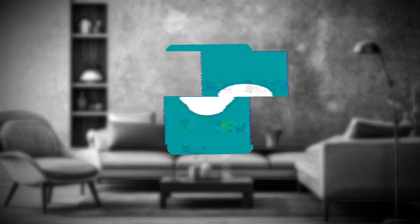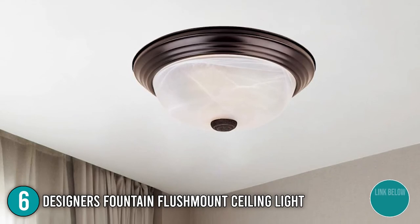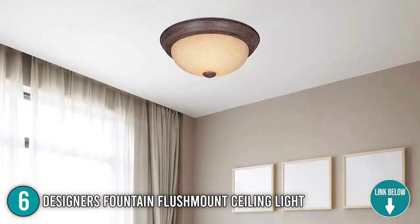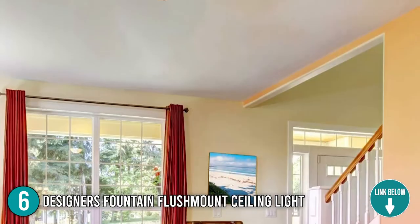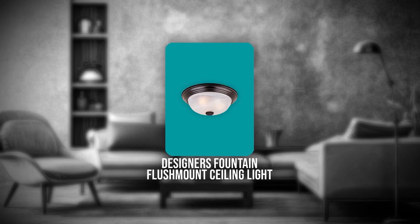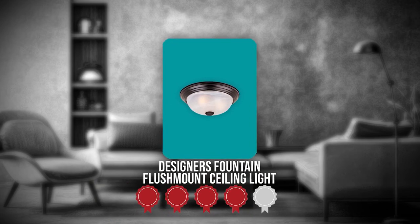The sixth ceiling light on our list is the Designer's Fountain Flush Mount Ceiling Light. This simple, beautiful style will complement the interior of any home. It weighs four pounds and comes in seven sizes and six colors, allowing you to find one that suits your preferences. TrustedShoppingGuide.com has awarded the Designer's Fountain Flush Mount Ceiling Light a 4-badge rating.